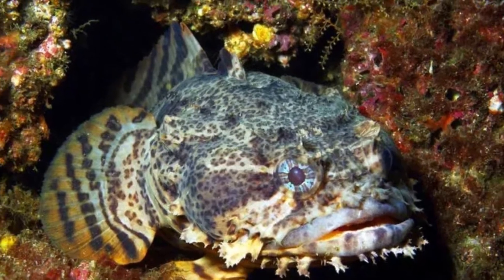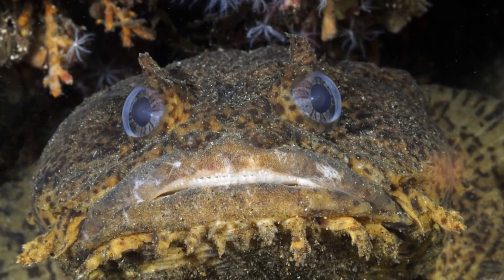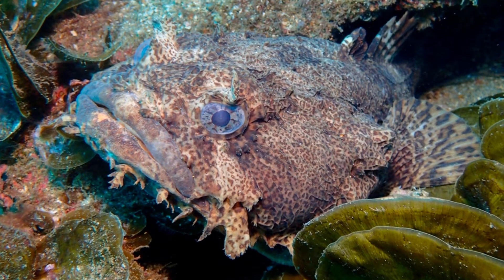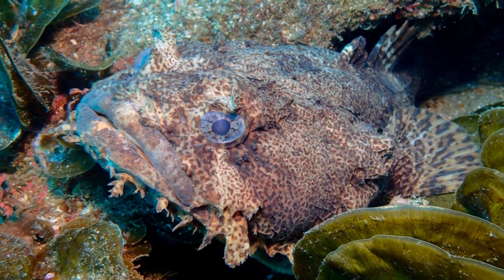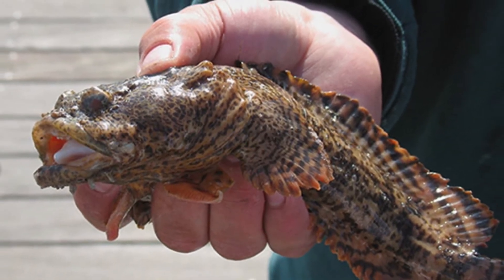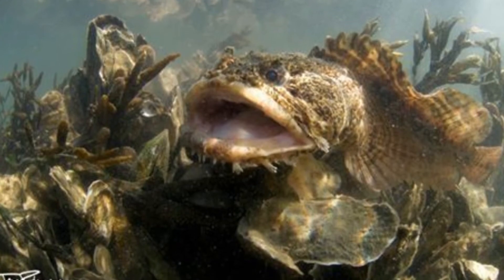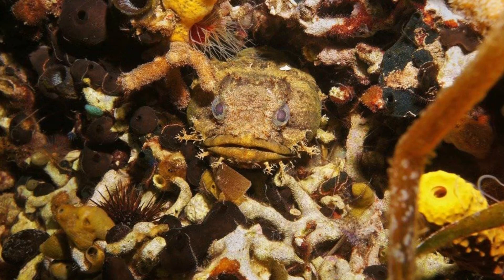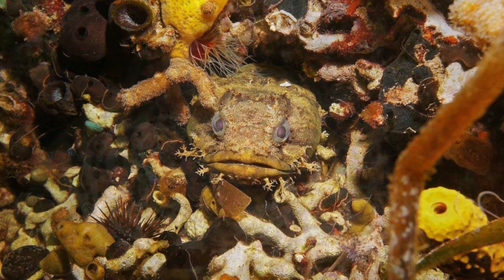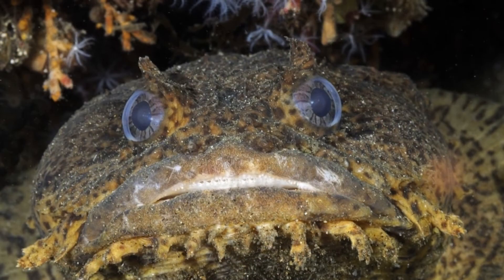The Oyster Toadfish consumes various kinds of worms, crabs, shrimp, squids, fish, oysters, and other mollusks. It is a capable ambush predator, lying in wait for food to pass by. Its brown-colored body helps camouflage it against the ocean bottom. Once prey is caught, powerful jaws and teeth enable it to crack open hard shells or thick skin. Because they need little food to survive, they can afford to wait long periods between meals.